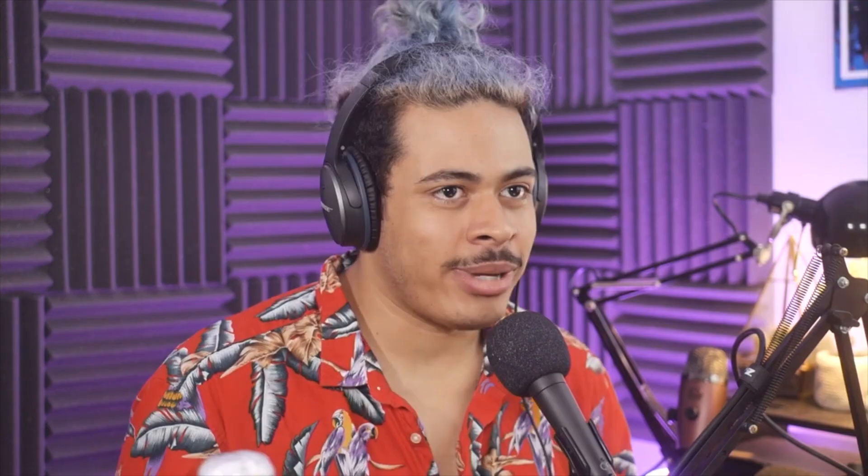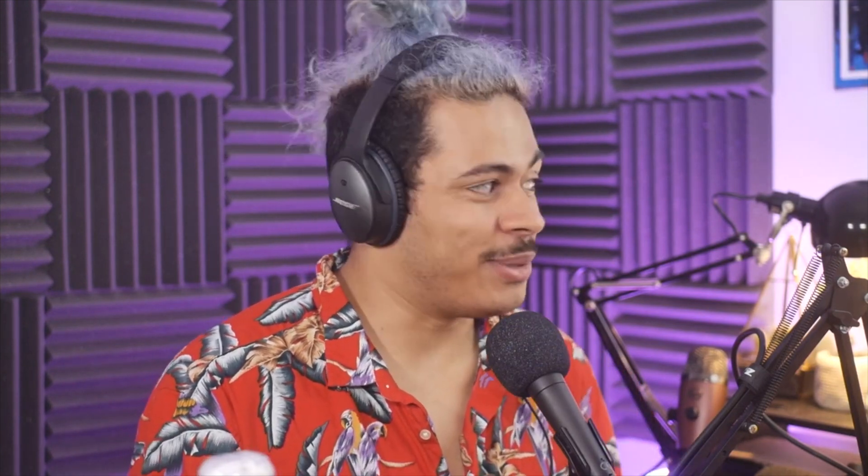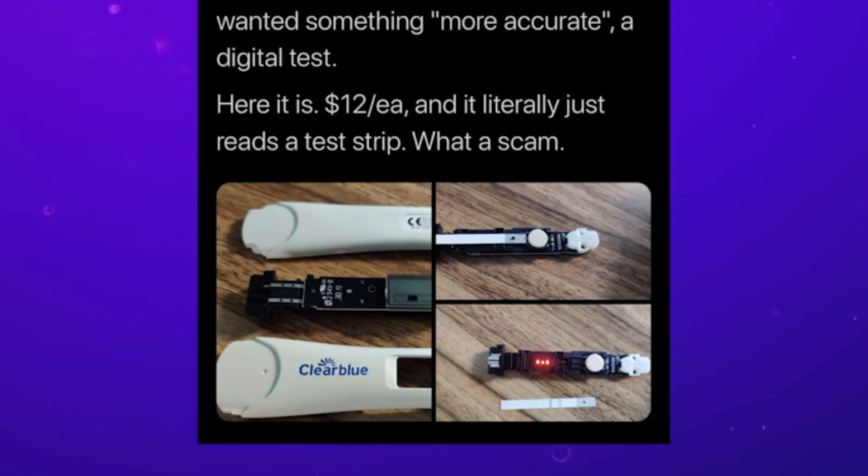So I was sitting on the toilet the other day, as you do. I was scrolling through Twitter and then I saw a tweet, which was of someone saying that they saw a tweet recently and they wanted to confirm it. And it was just a picture of a pregnancy test. And I was very intrigued — what can you want to confirm with a pregnancy test? So I went through it. You're pregnant, usually. Sometimes it's not pregnant. So then I found the original tweet.